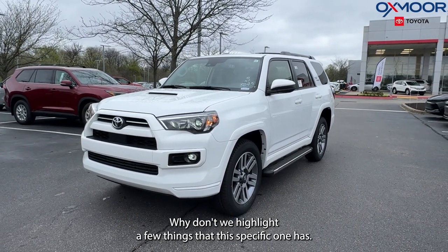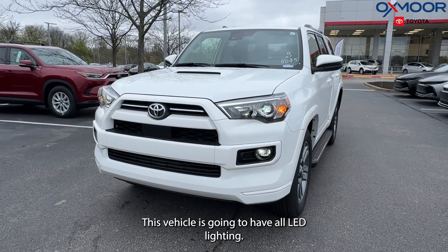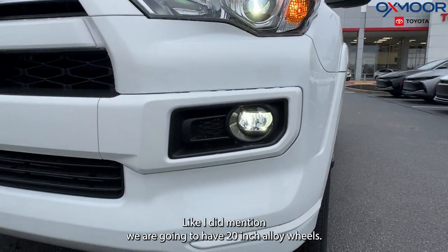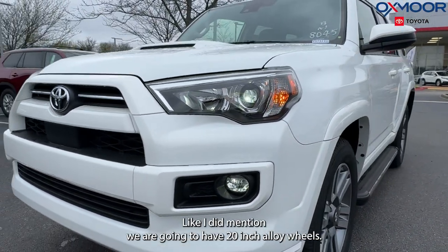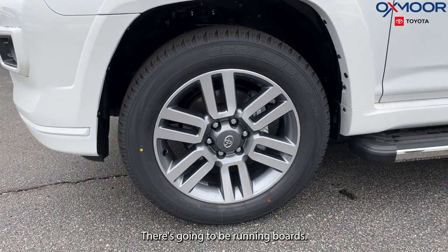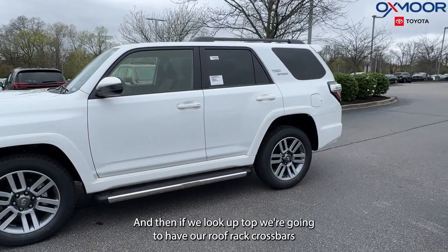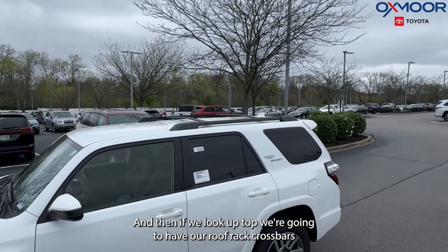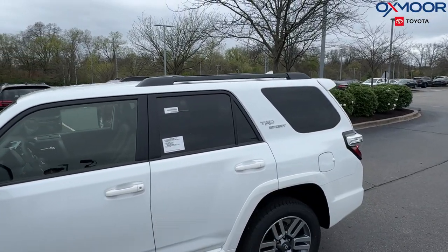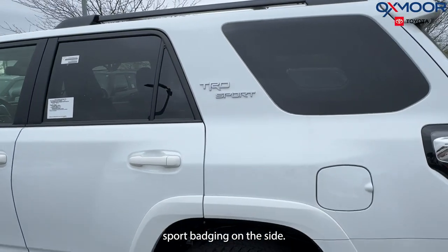Let's highlight a few things that this specific vehicle has. It's going to have all LED lighting — headlights, fog lights, and taillights. Like I mentioned, we're going to have 20-inch alloy wheels. There are running boards with chrome detail. And if we look up top, we're going to have our roof rack crossbar so we can put some luggage and fun stuff up there. We'll also have our TRD Sport badging on the side.